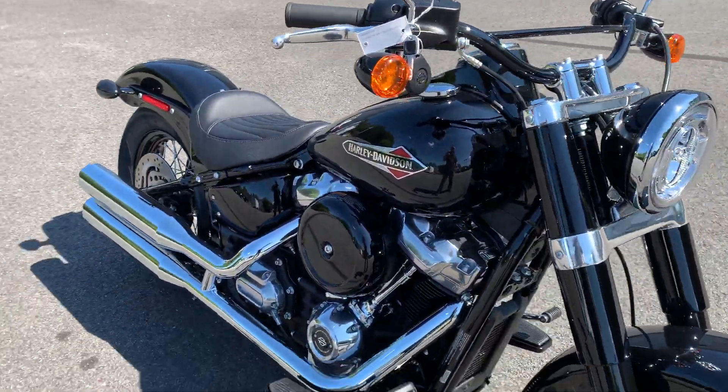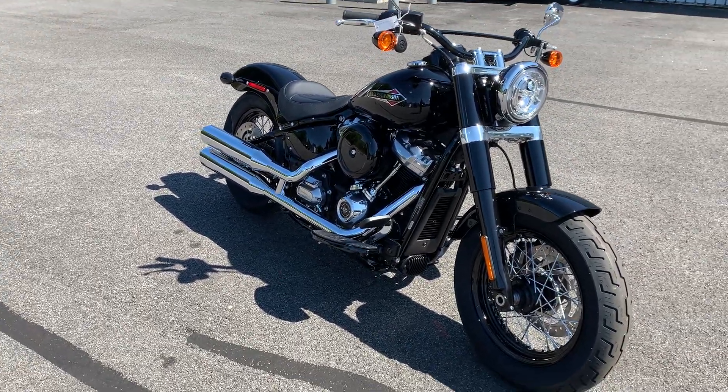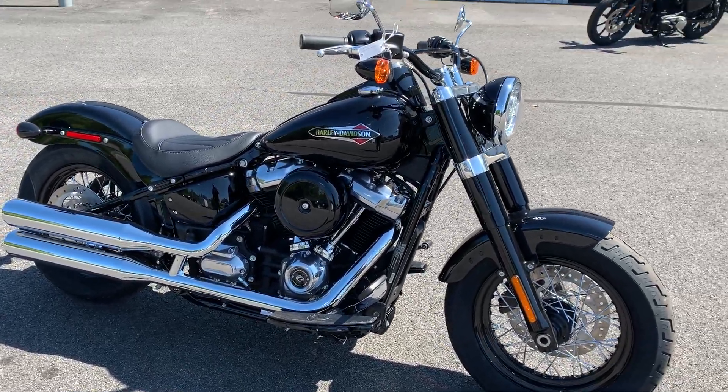So come on down to Ocean State Harley-Davidson, check out this motorcycle. See our full current inventory online at OceanStateHD.com. Thanks for watching guys, we appreciate it.